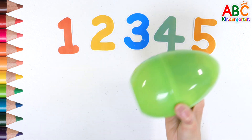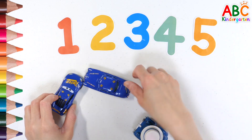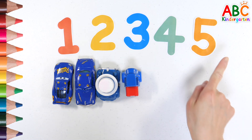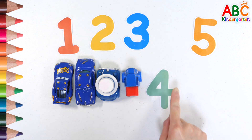What's in the egg? Shall we count? 1, 2, 3, 4. Look for the number 4. 4.